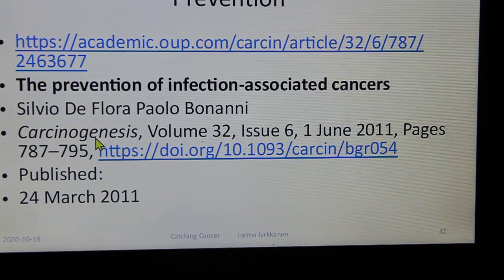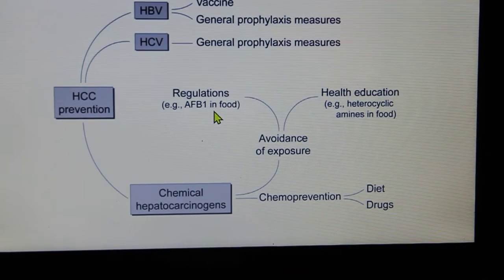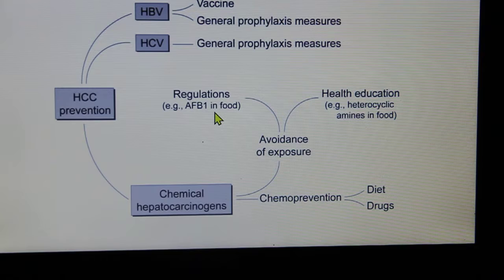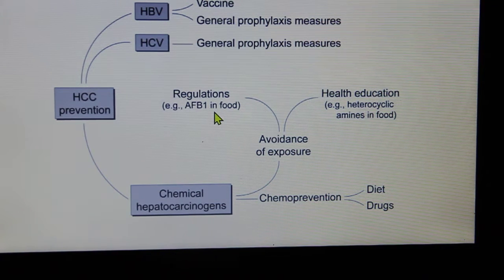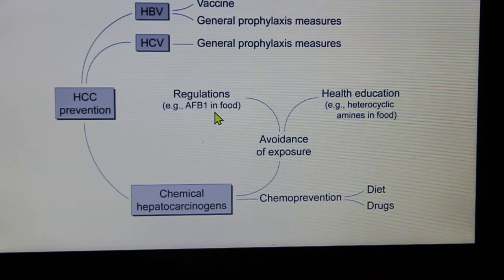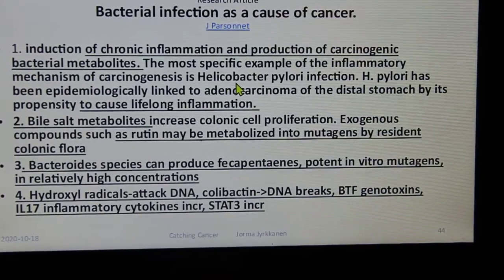A strategy developed by Silvio Di Flora and Paolo Bonanni does a good job summarizing approaches to these issues. For inflammation and chemical hepatocarcinogens, use chemoprevention via diet and drugs, avoid exposure through health education, and reduce heterocyclic amines in food. Regulations for food and HCC prevention — hepatocellular carcinoma — plus vaccines for hepatitis B and C provide general prophylaxis. These are society-wide strategies.